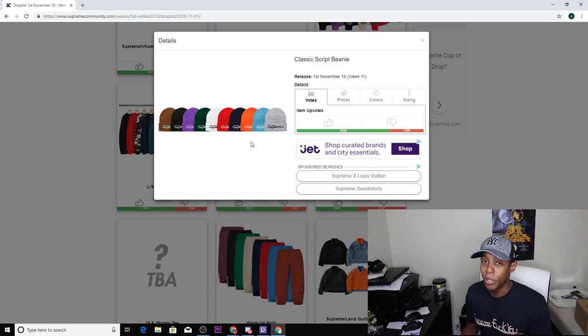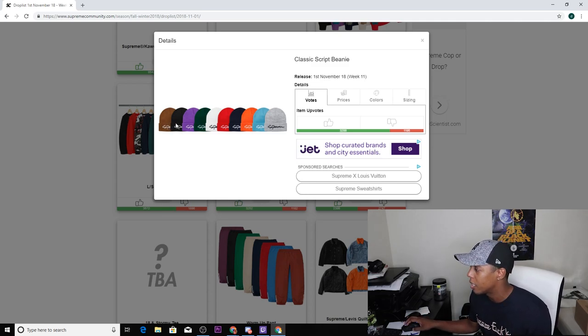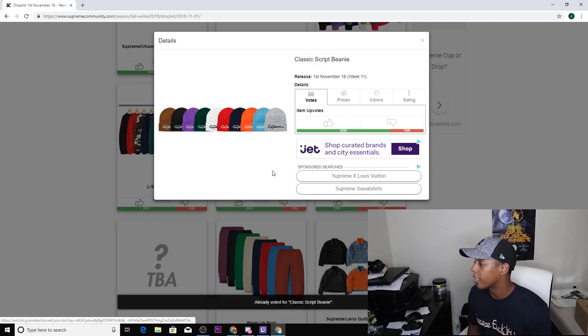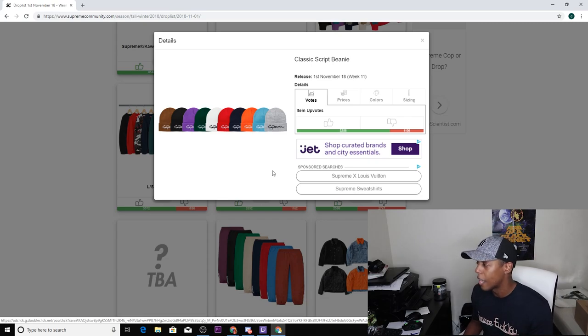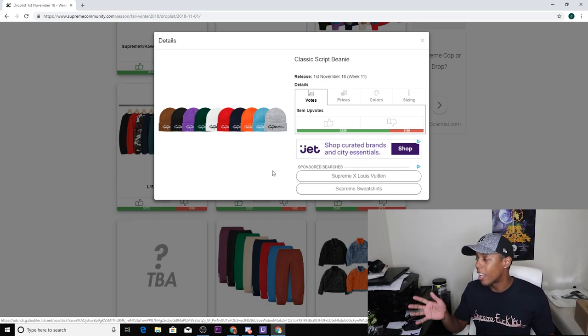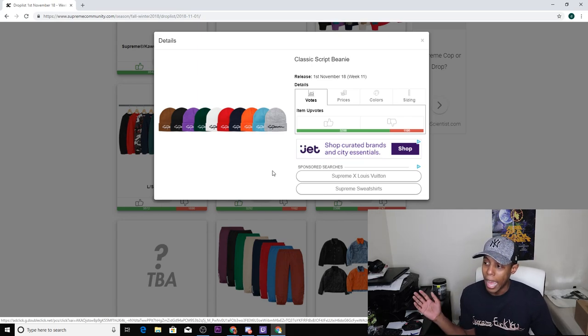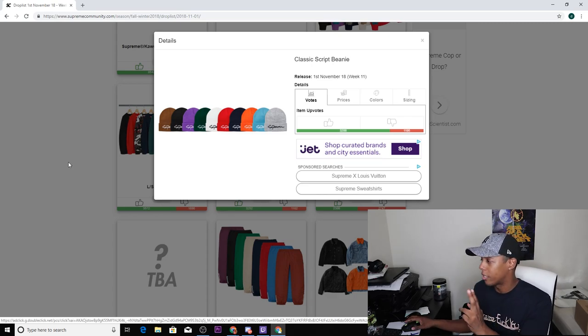Next up we have the classic script beanie, which has supposedly been about to drop for the last two weeks — hopefully it's finally dropping. It comes in 10 colorways: brown-tan, black, purple, green, white, red, navy, orange, light blue, and heather gray. The white and heather gray are the only ones with black script writing; all others have white. This is a thumbs up — I've been waiting for this to drop. With 10 colorways you'll have tons of options, but I'd recommend picking it up in store to avoid paying $8-10 shipping.